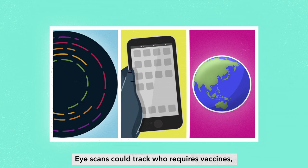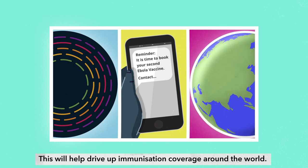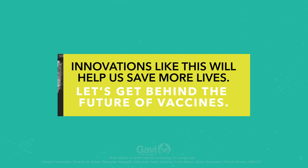Eye scans could track who requires vaccines and text reminders sent to ensure people receive their required doses. This will help drive up immunisation coverage around the world. Innovations like this will help us save more lives. Let's get behind the future of vaccines.